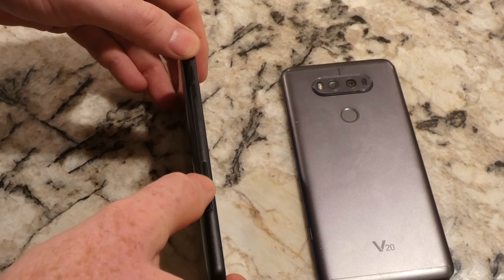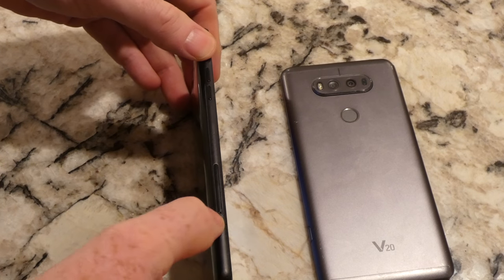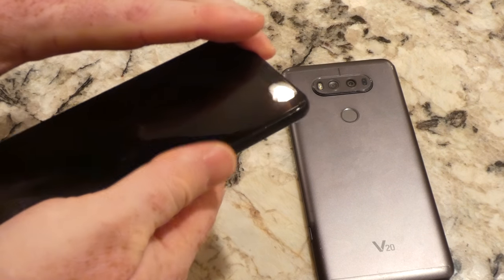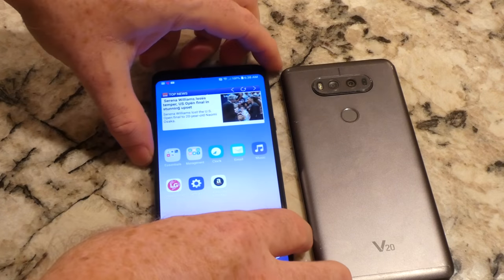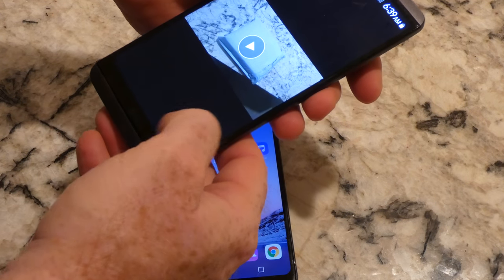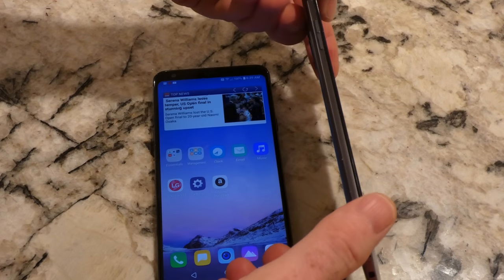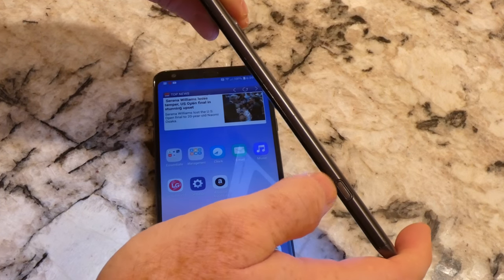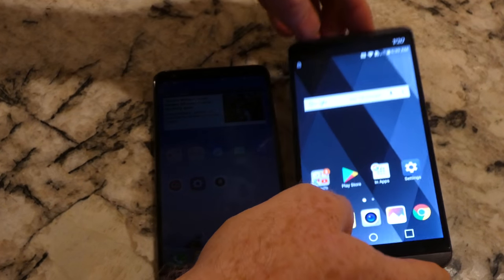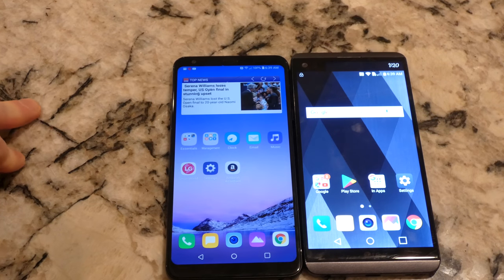On the V20, to access your micro SD card and SIM card, there's a slot on the left side and you need a little paperclip to open it. On the Stylo 4, all of that is behind a cover — there's a little button that pops it out, giving you access to the micro SD card and also the removable battery if you ever need to swap that out.